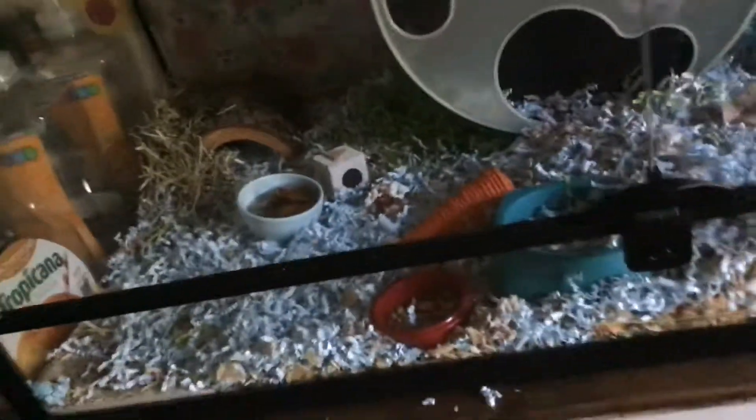I am posting a lot of videos today. He just has a hay half log. This is a cage tour.